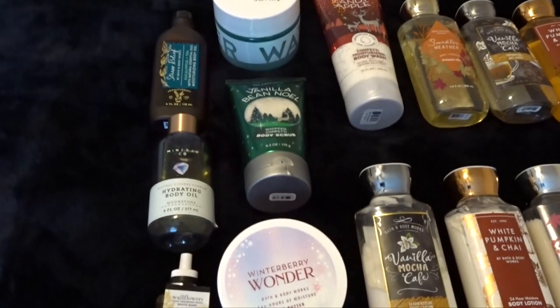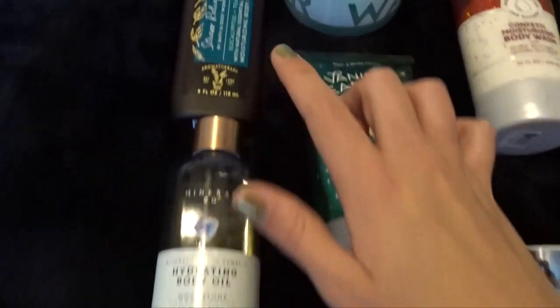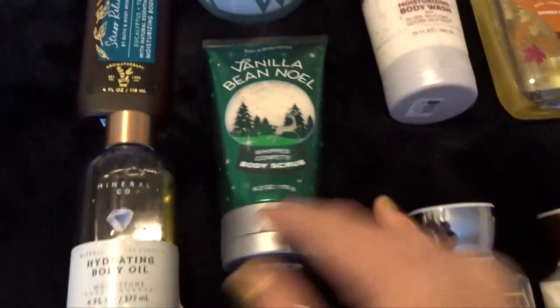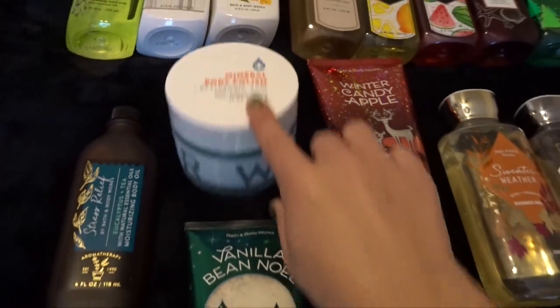This is kind of like the miscellaneous category. I have two body oils — one is the Mineral & Co., one is the Stress Relief Eucalyptus & Tea. I have two full-size body scrubs: one in Vanilla Bean Noel Whipped Confetti, and one in the Mineral Body Polish Hyaluronic Acid. This one's huge.